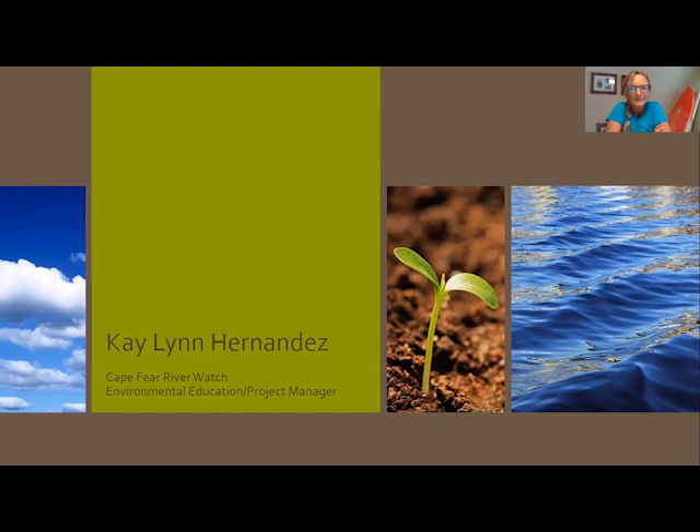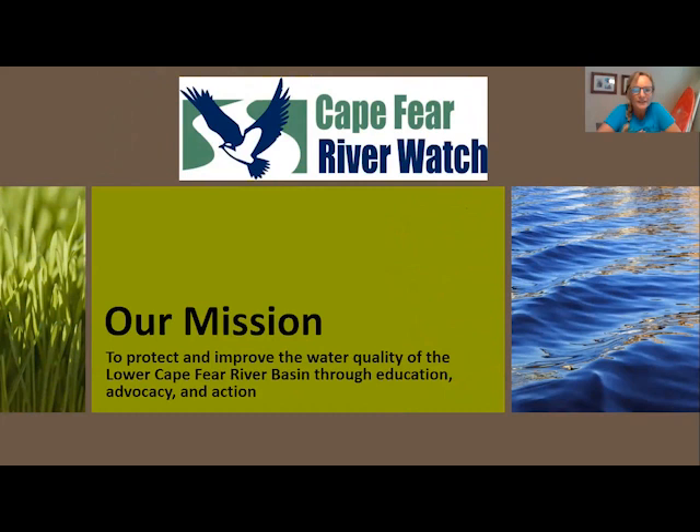That's what I'm lucky enough to do now with Cape Fear River Watch — I've been with them for 10 years. Cape Fear River Watch is a 501(c)(3) nonprofit environmental organization based here in Wilmington. Our mission is to protect and improve the water quality of the Cape Fear River Basin through education, advocacy, and action — for all people. Cape Fear River Watch falls under the Water Keeper Alliance umbrella, an international waterways watchdog group with river keepers worldwide.